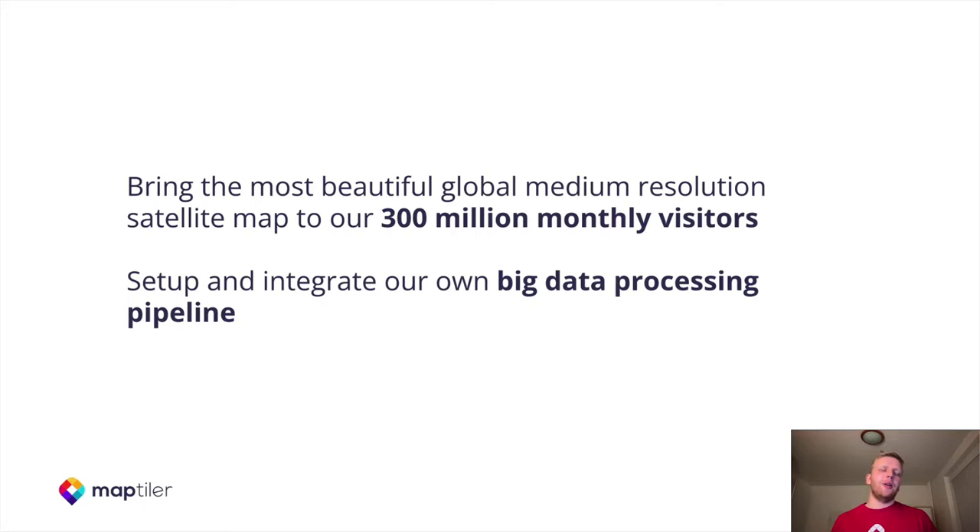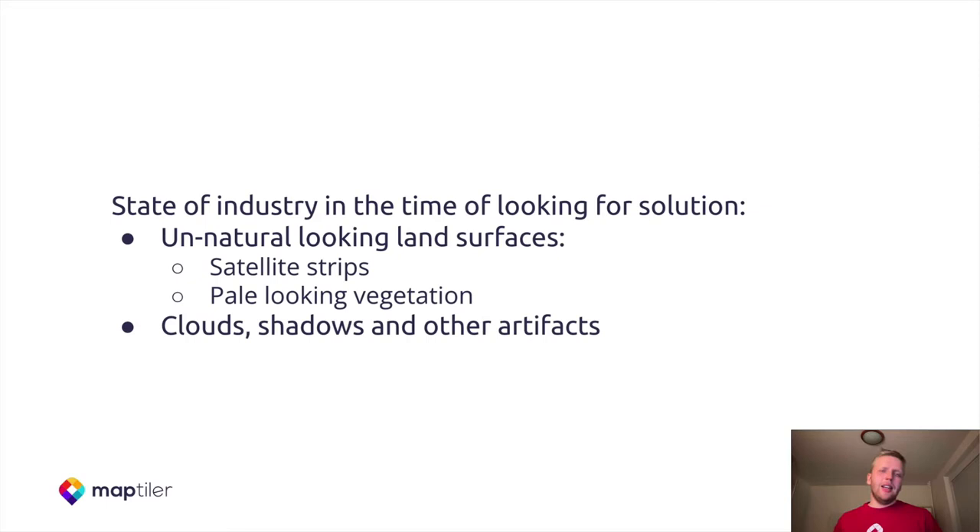The state of the industry at the time of looking for a solution was pretty bad. There are unnatural looking land surfaces, satellite strips, bad looking vegetation, clouds, shadows and other artifacts visible in the map.